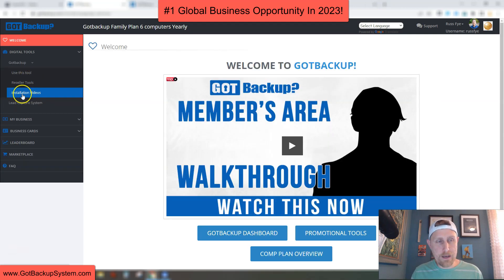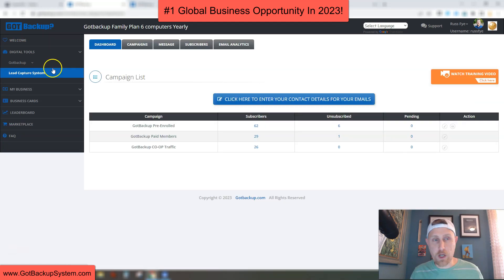Those are the reseller tools. We have installation videos that show you how to install the software and how to use it. Then we have a lead capture system — a full autoresponder system. The price you pay, $9.97 a month, to get an autoresponder system like this is far worth more than the $9.97 you pay. You can see here it shows my pre-enrollees, my paid members, the Got Backup co-op traffic. Inside here you can set up campaigns, follow-up and broadcast messages, subscriber stats, lists, and email analytics.